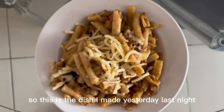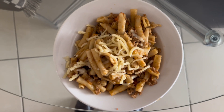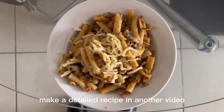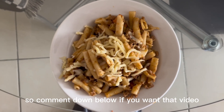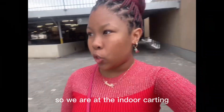So this is the pasta dish I made yesterday last night. Y'all can just see what's in there. I'll make a detailed recipe in another video if you guys want it — comment down below if you want that video.